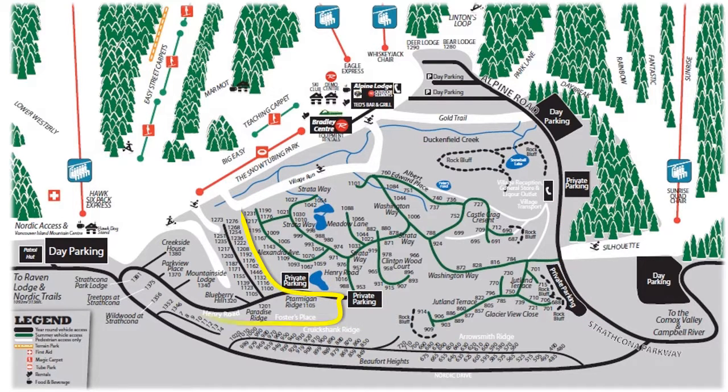In the 90s, Henry Road and Foster's Place was built. This area consists of six large condo complexes and a cul-de-sac of chalets. Paradise Ridge, Blueberry Hill, Mountainside Lodge and Creekside House offer underground parking, while Ptarmigan Ridge has open parking and Parkview Place has individual garages. Foster's Place has chalets of various sizes and styles.